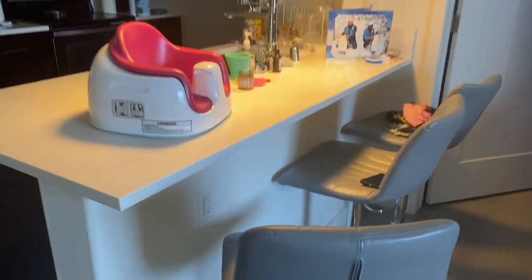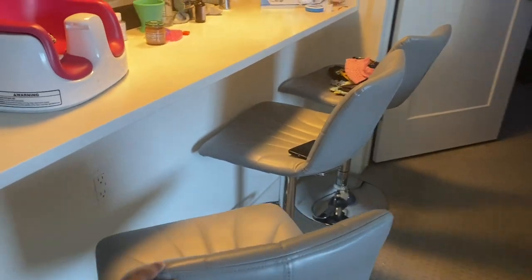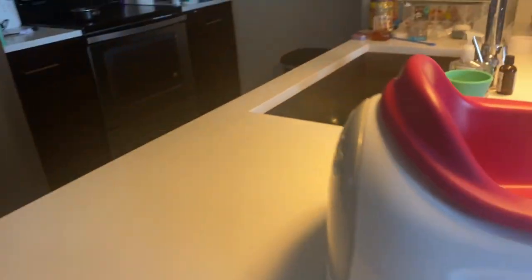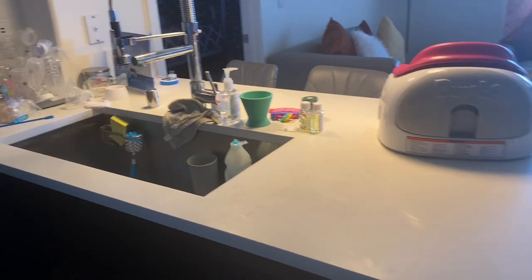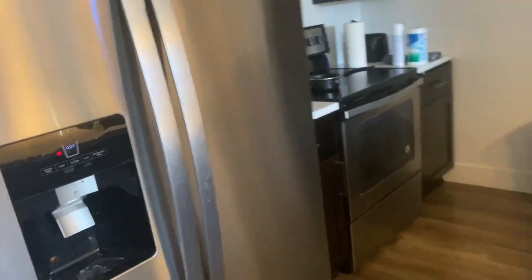Then next you have the countertops. These chairs I got from Walmart — I'm gonna put the link in the description box down below. They were 100-something for all three, it wasn't that bad. This is the kitchen part — don't pay the dishes any mind, I'm pretty sure you have dishes in your sink too. The stove — nothing spectacular about that, so yeah, that's it for the kitchen.